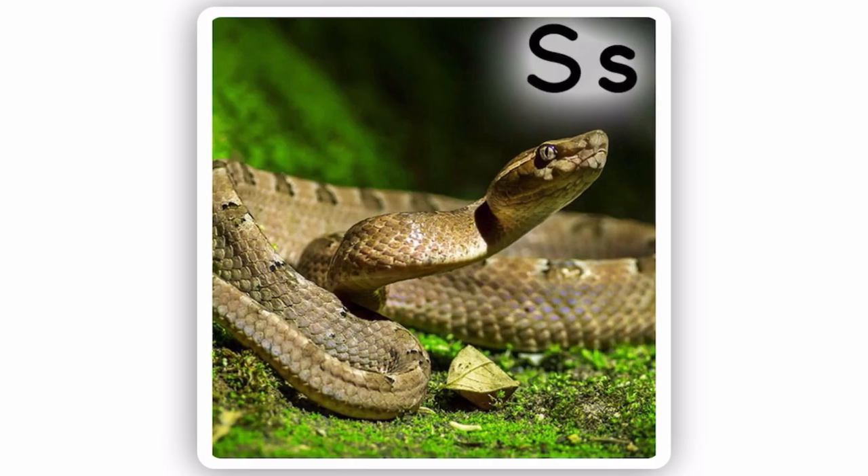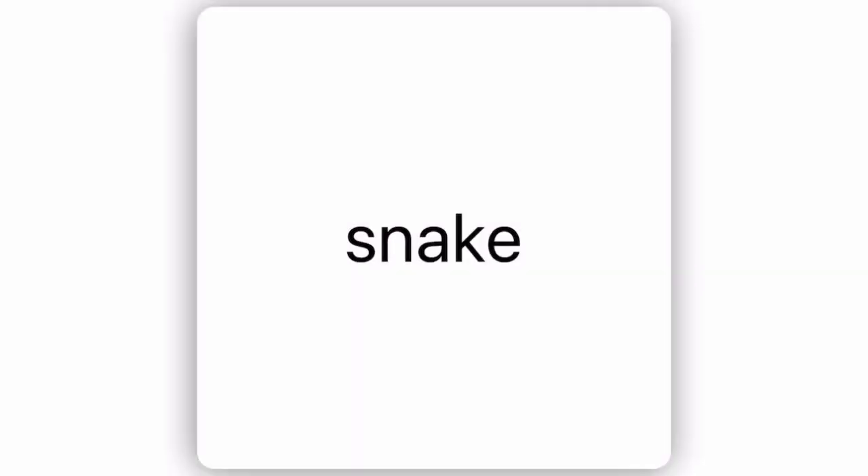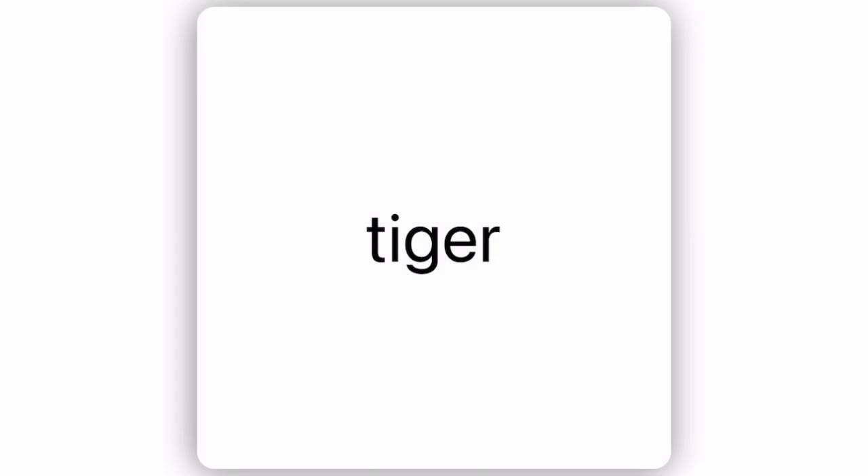Q for quail. R for rose. S for snake. T for tiger.